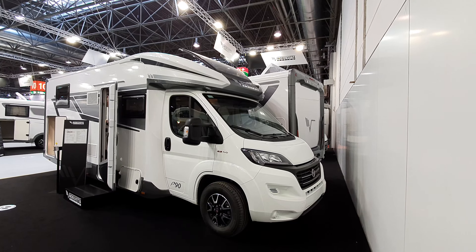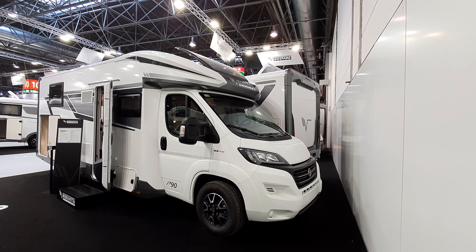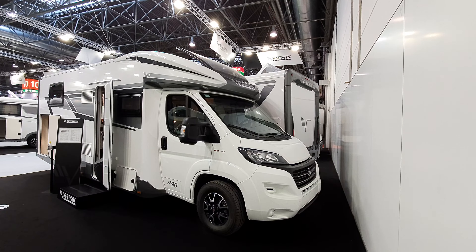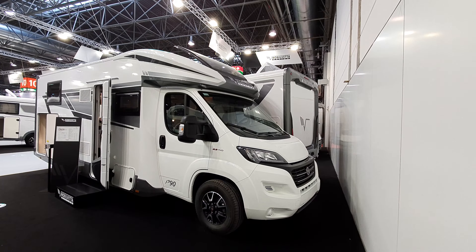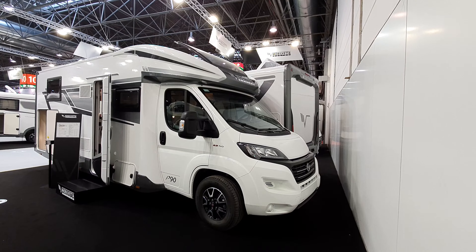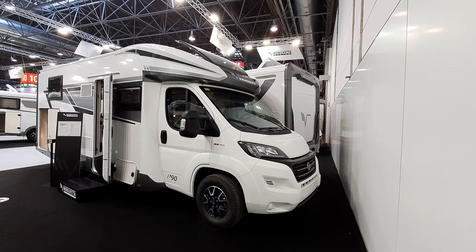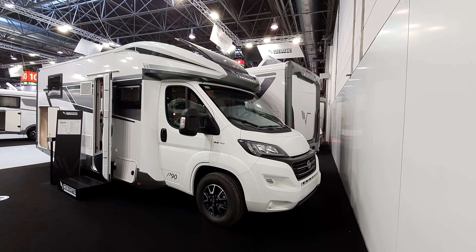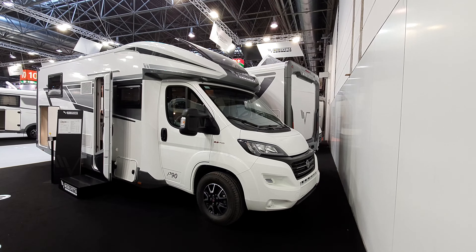This is the beginning of another day at Caravan Salon 2020, the largest RV show in the world. Despite the fact that lots of companies didn't bother coming this year because of COVID, it could still be the largest RV event in the world for the next 12 months.